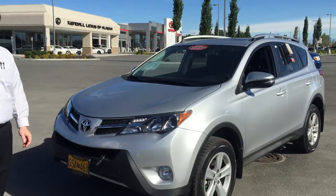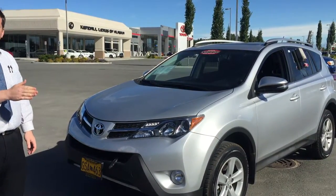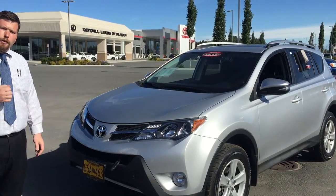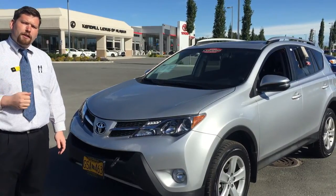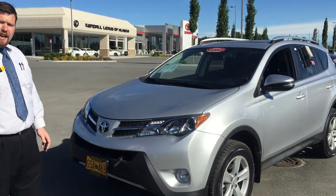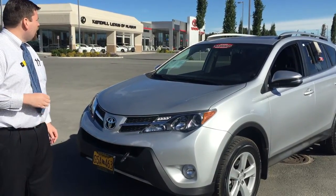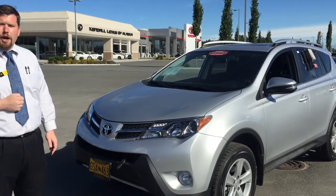This one's been certified, so you have that great warranty of 100,000 miles or seven years from the original purchase date on the powertrain warranty, as well as the 12,000 mile or 12 month limited comprehensive warranty. You also get one year of roadside assistance, and the peace of mind knowing that we've done a 160-point inspection on it, making sure it's running top notch for you.